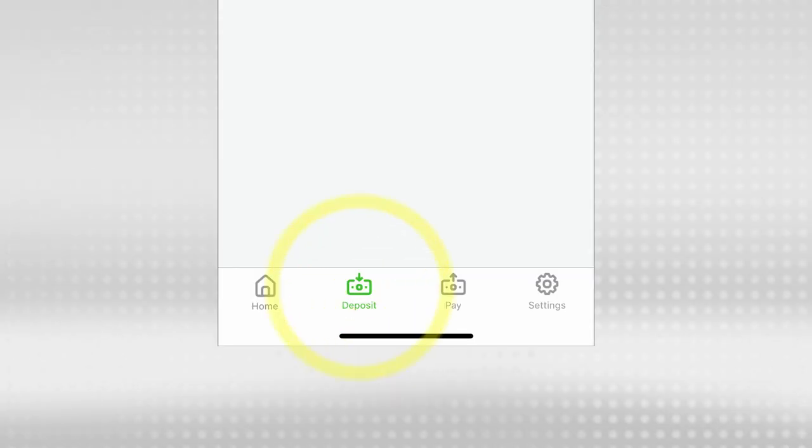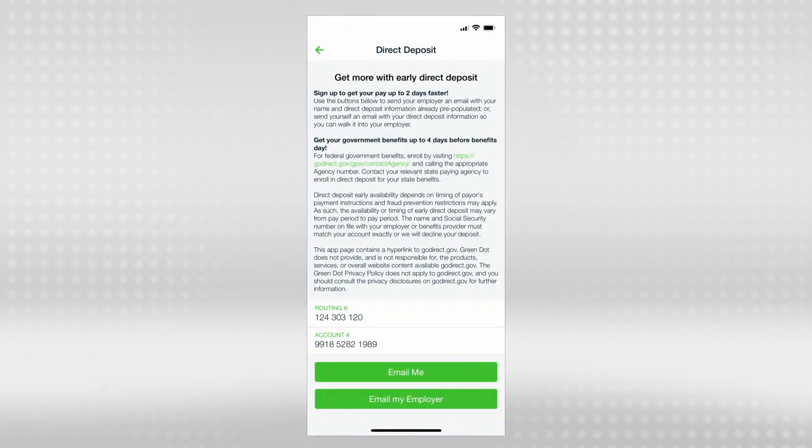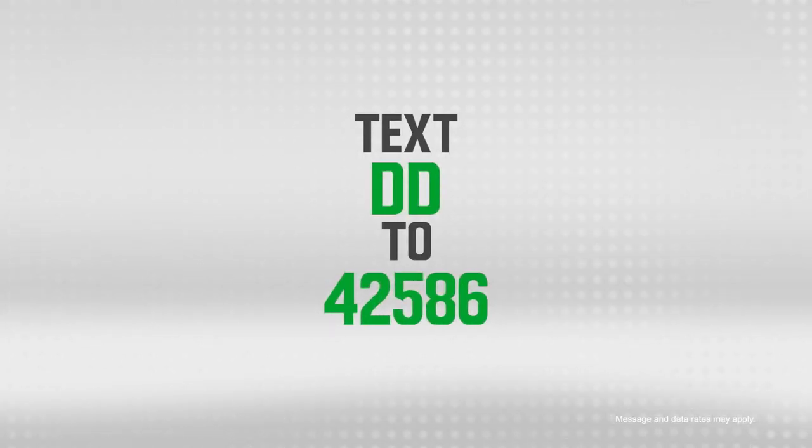You can start today. Just go to the direct deposit tab and select set up direct deposit. Then tap email my employer, enter your employer's information and email address, and send. Or if you live on your phone like me, text to get your account information sent right to your phone.